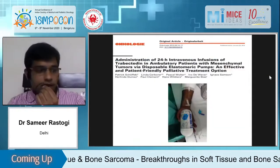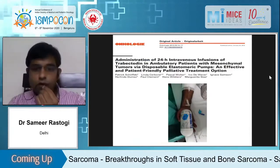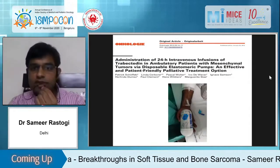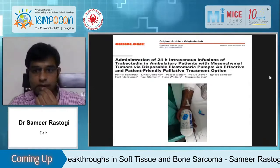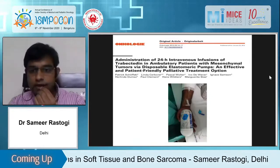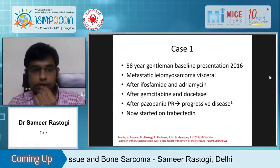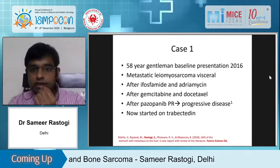A paper published by Dr. Schöffski showed that for trabectedin we don't even require 24-hour admission — it can be given via disposable elastomeric pump. At AIIMS we are now giving trabectedin via the disposable elastomeric pump. I'll go through a case quickly: a patient of metastatic leiomyosarcoma had partial response on pazopanib, which we published.